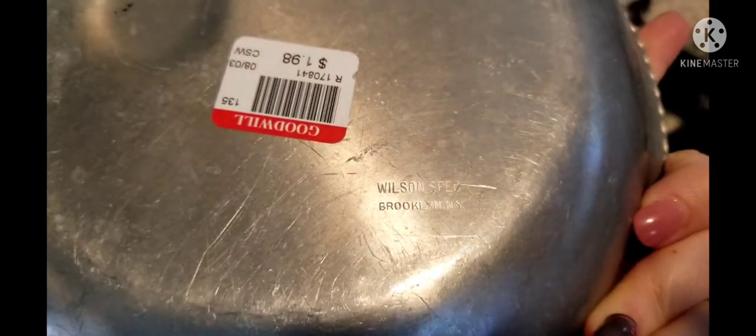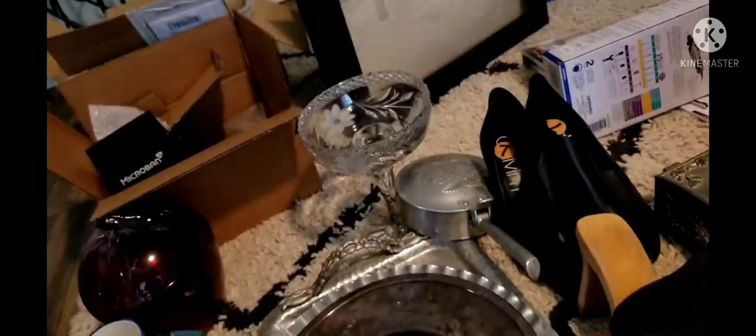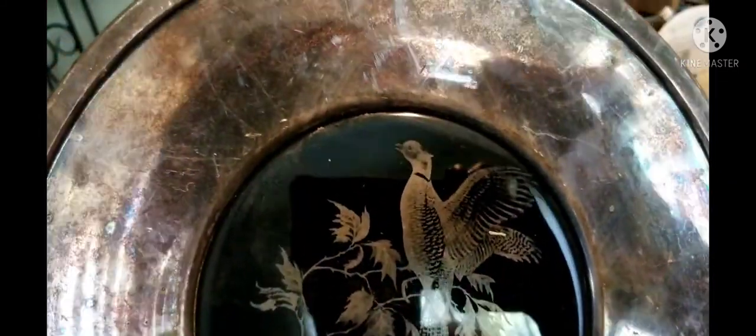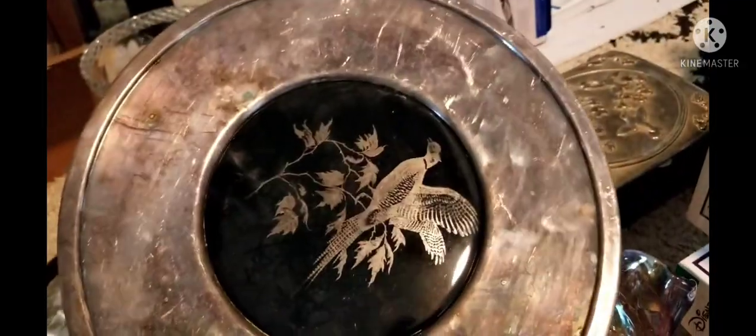I have some aluminum pieces here — $1.98, from Wilson, Brooklyn, New York. There's a beautiful pattern on the inside. This one has a pheasant on it — it also says 'Pheasant' right there, and it's from W and S Blackinton. Here's a clear picture of the maker's mark on the back. This one was $5 but I thought it was really, really beautiful with the pheasant.